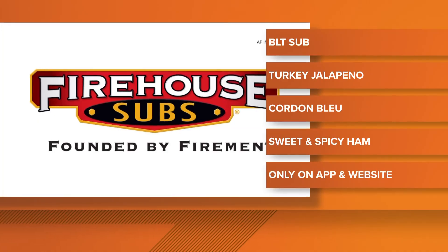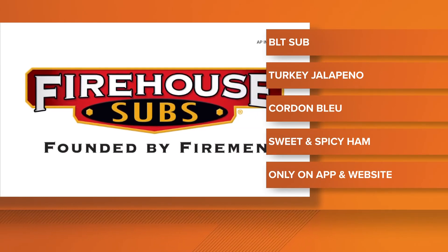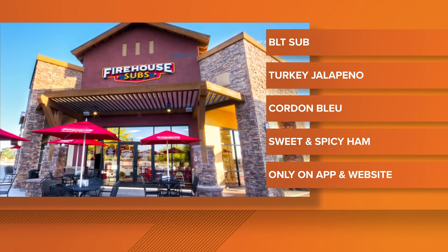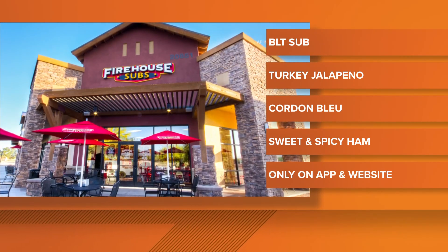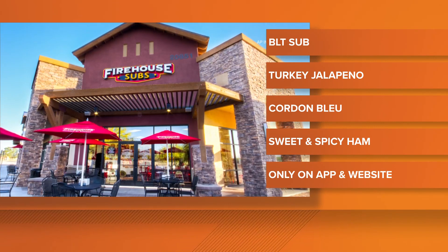Do you like Firehouse Subs? Maybe today you go for lunch and try one of their four new subs. They've got an Everyday Heroes menu that's popping up. The Jacksonville-based sandwich chain is offering the sandwiches at 36 of their stores across Jacksonville. It's a four-week test, and the new sandwiches include a turkey jalapeño sub, cordon bleu sub, sweet and spicy ham sub, and a new BLT.